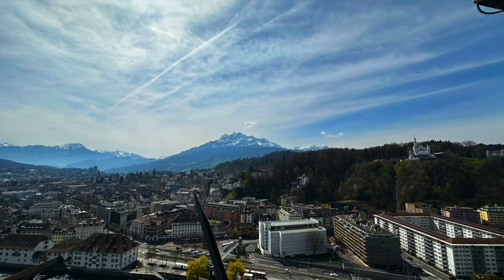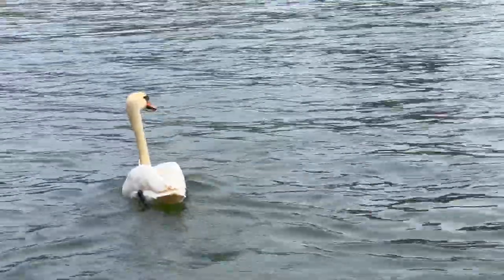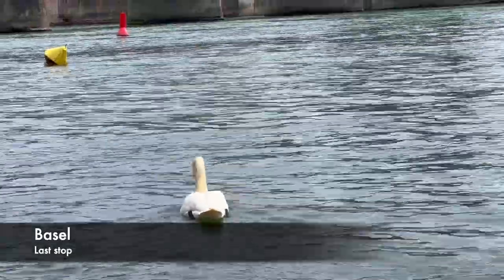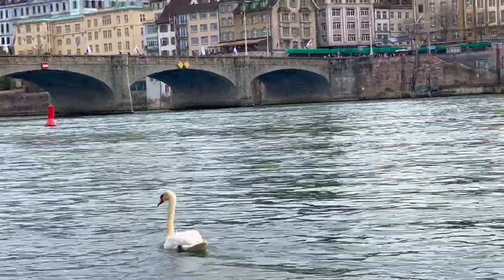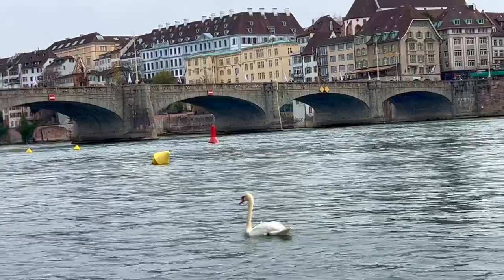With a mix of excitement and nostalgia, we bid farewell to Lucerne and set off for our final destination, Basel, where we would catch our flights back home. In our last hours in Basel, we wanted to enjoy every moment, so we spent our time by the beautiful Rhine River. The river is like the heartbeat of the city and we loved relaxing by its calm waters.